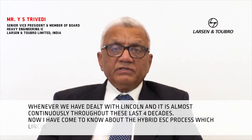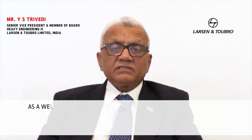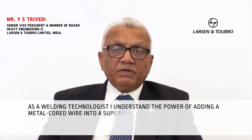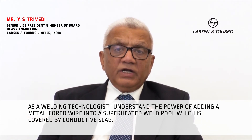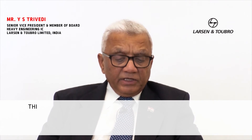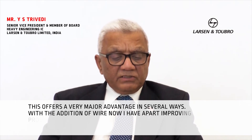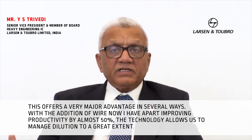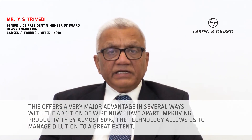I have come to know about the hybrid ECC process which Lincoln has come up with. As a welding technologist, I understand the power of adding a metal cord wire into a superheated weld pool which is covered by conductive slag. This offers a very major advantage in several ways. With the addition of wire, apart from improving productivity by almost 50%, the technology allows us to manage dilution to a great extent.